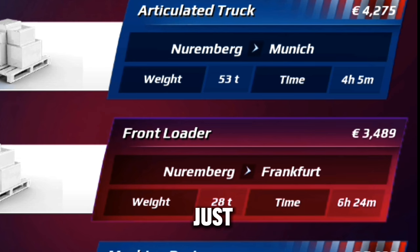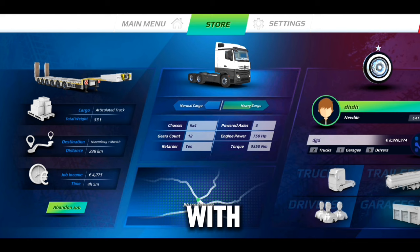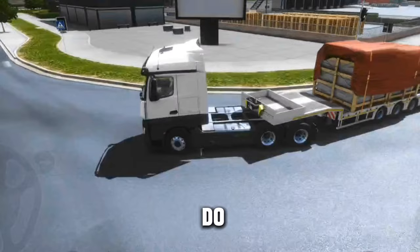I then checked another job from Nuremberg to Frankfurt, which is a 236 kilometer route and pays just 3,489 euros. The best thing to do is select a job with a shorter route that pays better. So the Nuremberg to Munich job, which has a higher pay and a shorter route, is what you need to select — do as many deliveries as possible.